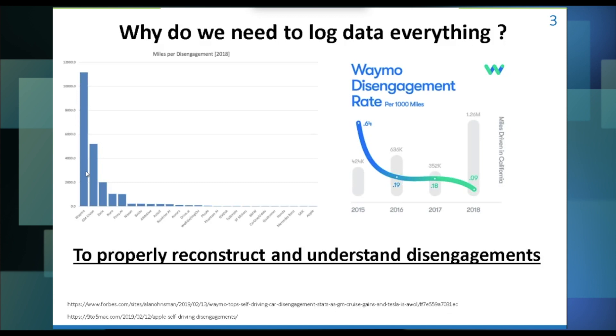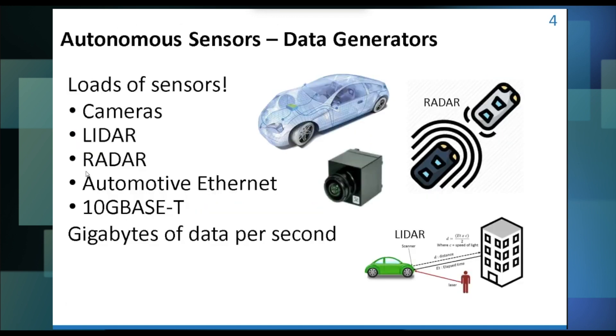That's really the gold standard out there right now. To properly reconstruct and understand disengagements, we need to log data. What does logging data mean? It's taking all of this sensor data — you've got cameras, lidar, radar, automotive Ethernet. Now we see 10 gigabits per second Ethernet creeping into the vehicle, so there are gigabytes of data being generated per second.